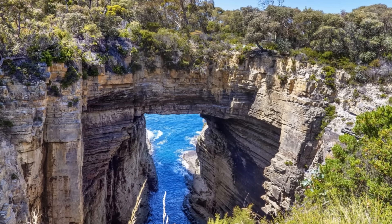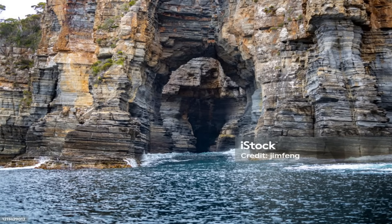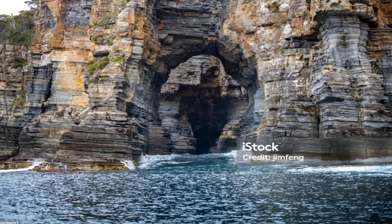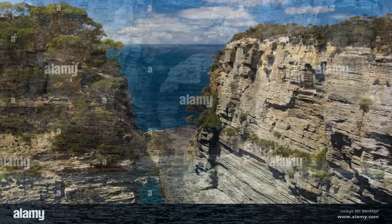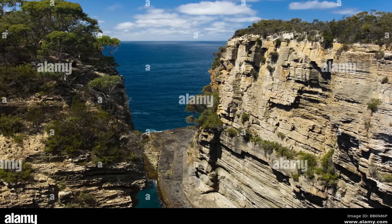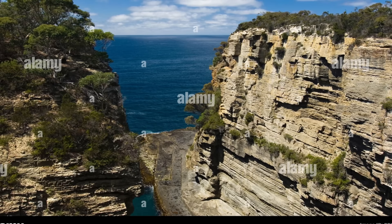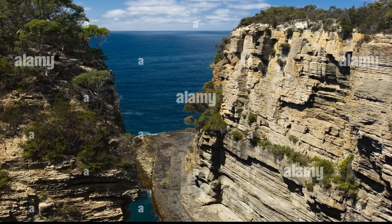These sediments remained relatively undeformed through subsequent ages — the region saw no violent mountain building to crumple or metamorphose the rock. The Permian beds of the Tasman Peninsula are essentially layered like a giant layer cake, still lying in gentle horizontal sheets as they were deposited. This is plainly visible in the cliffs of Devil's Kitchen. One can see the stratification, with lighter and darker bands stacked one atop the other in tidy succession. Each band is a timeline — a chapter of ancient earth — marked by subtle changes in grain size or mineral content. These flat layers would become the raw material for Devil's Kitchen, but it took additional earth forces to prepare the canvas for the sea's artistry.